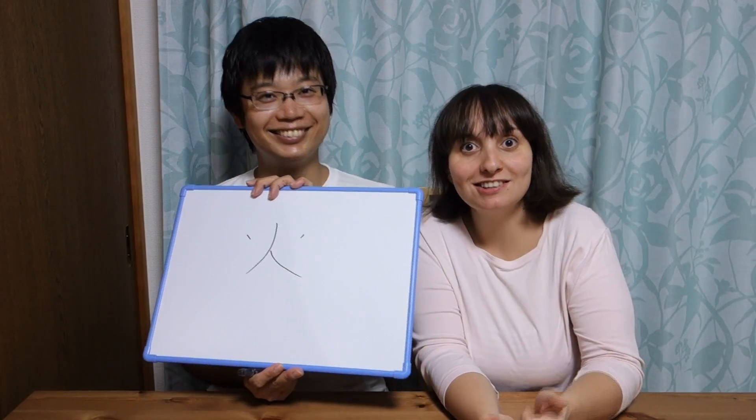Good point! So before going on with writing the kanji stroke by stroke, we have to tell them, sensei, what's the kunyomi of this kanji? The kunyomi reading is 'hi' or 'bi'. Very good! And what about the onyomi reading? The onyomi reading is 'ka'.